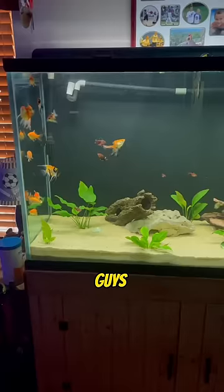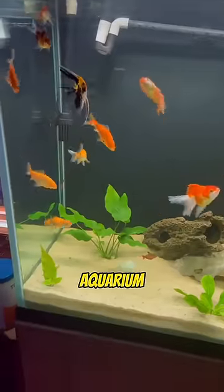Don't get me wrong, these guys do help clean the fish tank a little bit, but if you don't have a big enough aquarium, these guys are definitely not the option to get. I would rather pick snails.